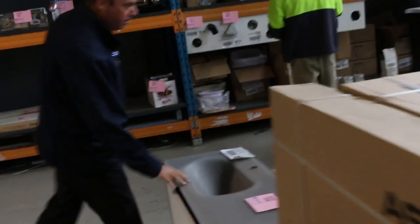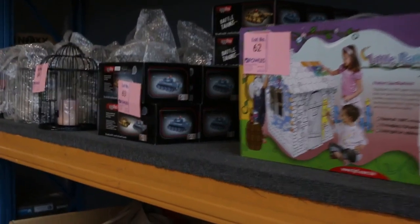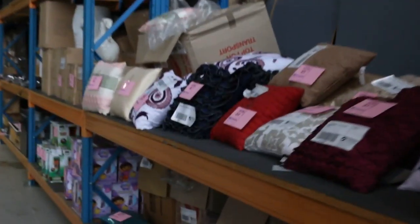Lots of vanity units tomorrow — all different shapes, sizes, and colors. We've got the big double laundry sinks there. Through here we've got lots of all sorts of bric-a-brac: toys for the kids, remote control helicopters, more hedge trimmers, and lots of cushions to get through.